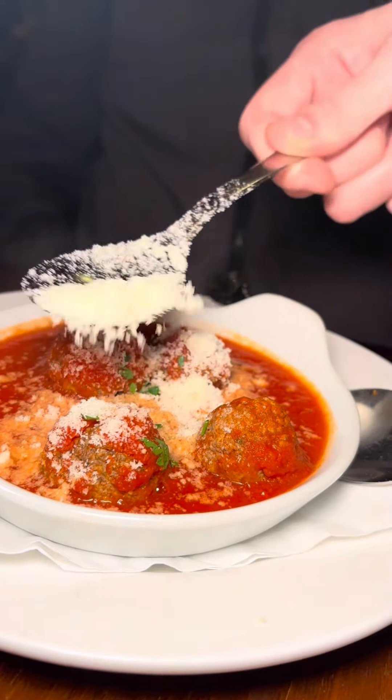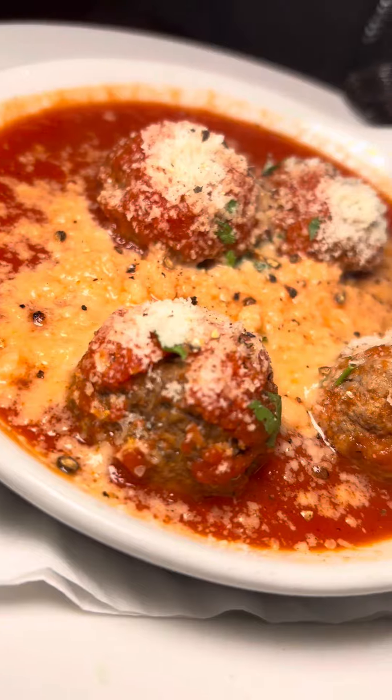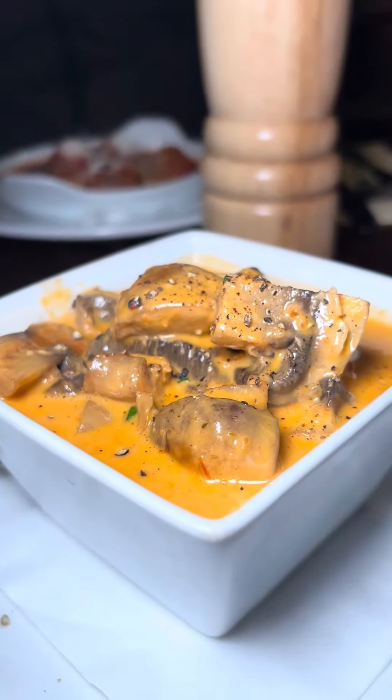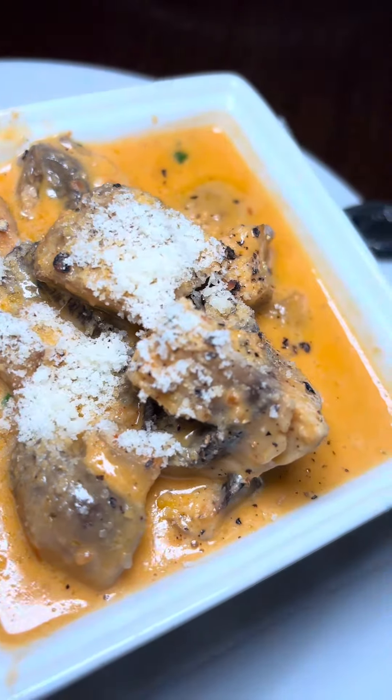They had meatballs for starters with a load of Parmesan, obviously. They weren't as good as the meatballs from Carmela's last week, but they were absolutely fantastic — a great starter, a great choice. Leah opted for the garlic mushrooms and there were no complaints here. Everything you'd want from garlic mushrooms and a decent portion size. Molto bello.